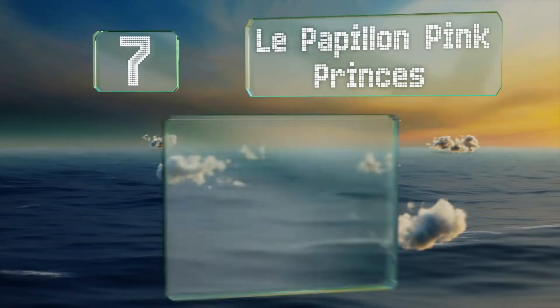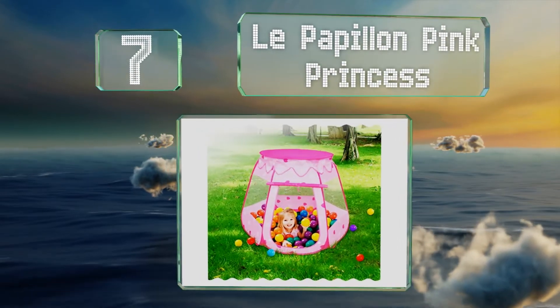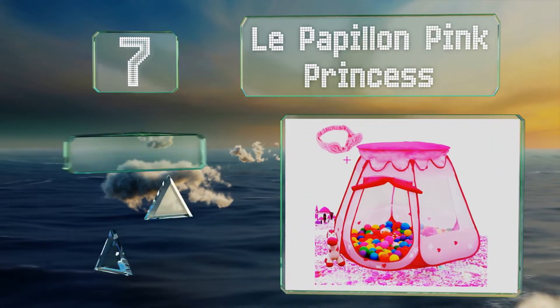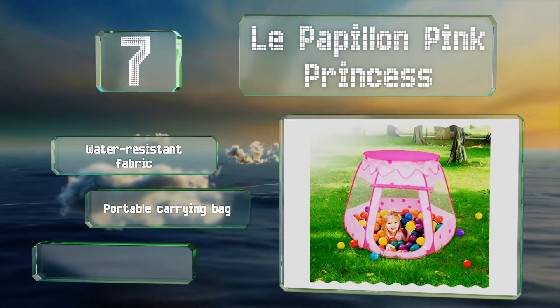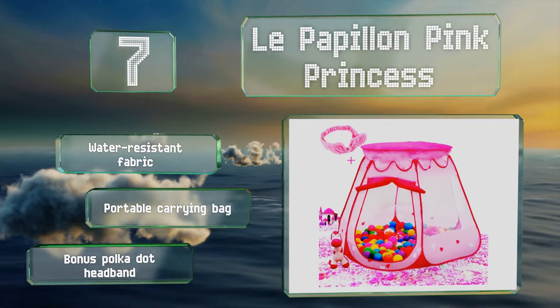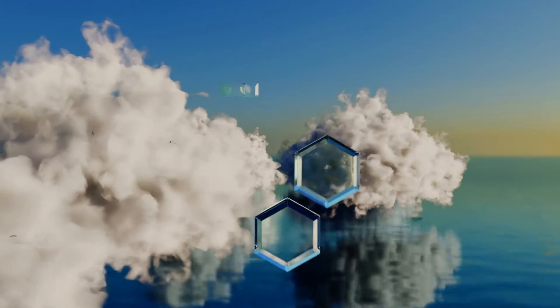At number seven, the Le Papillon Pink Princess features a large front door with a curtain that can be rolled up and secured with the attached velcro closure. It's accented with bright red trim and decorated with whimsical hearts and stars. It's made of a water-resistant fabric and comes with a portable carrying bag and a bonus polka dot headband.